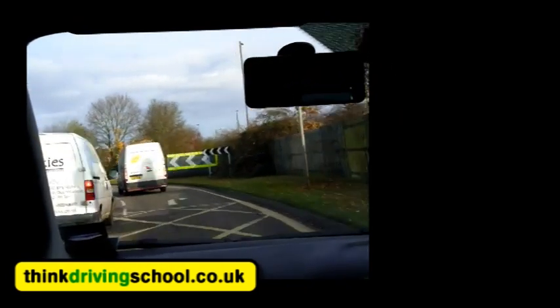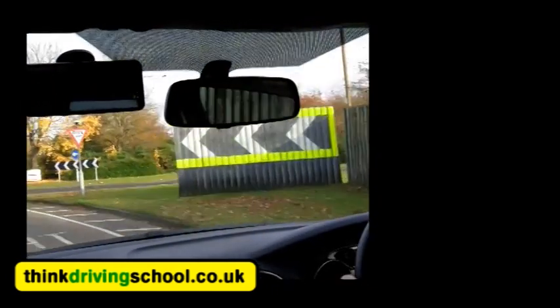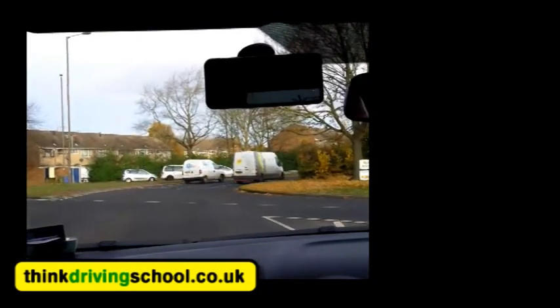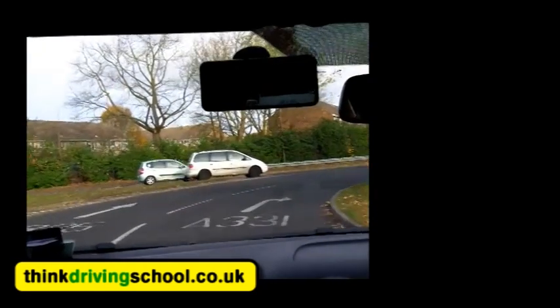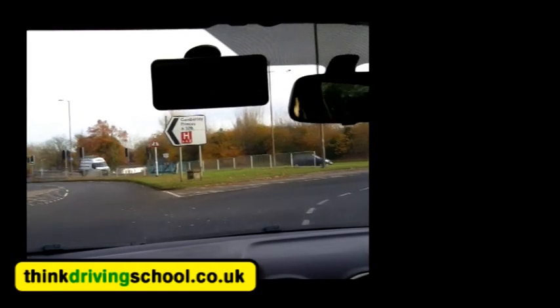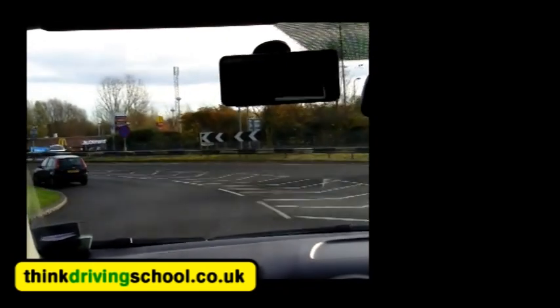Gently, progressively braking. Now we're trying to look to the right nice and early but there are things blocking us, so we're just going to look as soon as we can see. There is a gap for us — again looking out for cyclists. So we've got exit number one on our left, in front of us is exit number two.